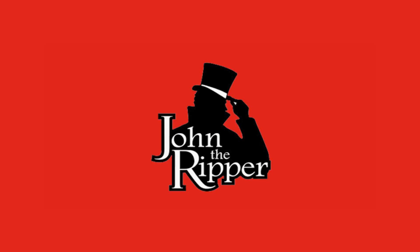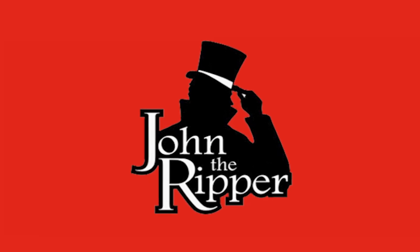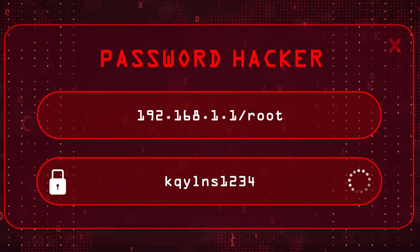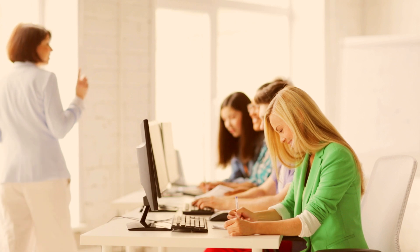We have John the Ripper, which is an open-source password cracker — relevant depending on the situation. Next we have Burp Suite, which is an application security testing tool. And ZAP Proxy, which is a web application security scanner.